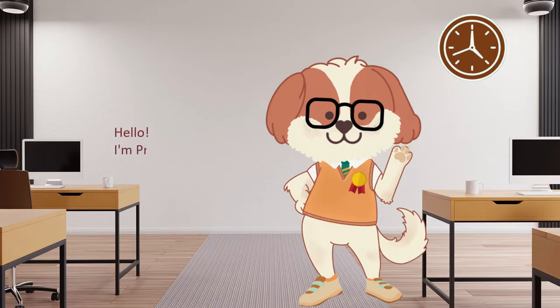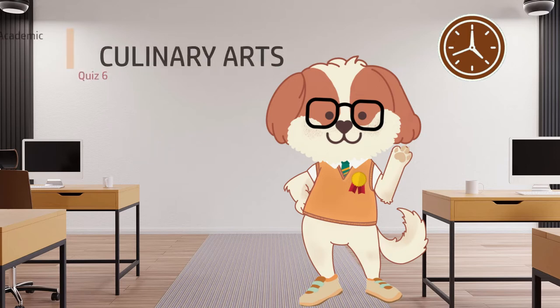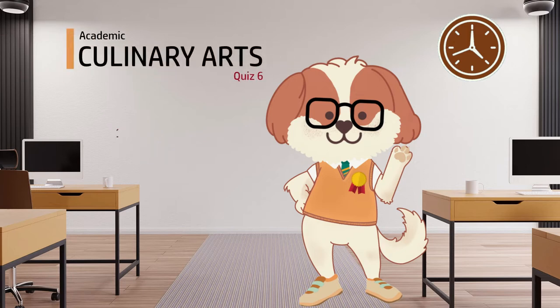Hello. I'm Professor Chiboy. This is Part 6 of the Culinary Arts Knowledge Quiz. There are 15 food and cooking-related questions, and you have 10 seconds to answer. Let's start the quiz.